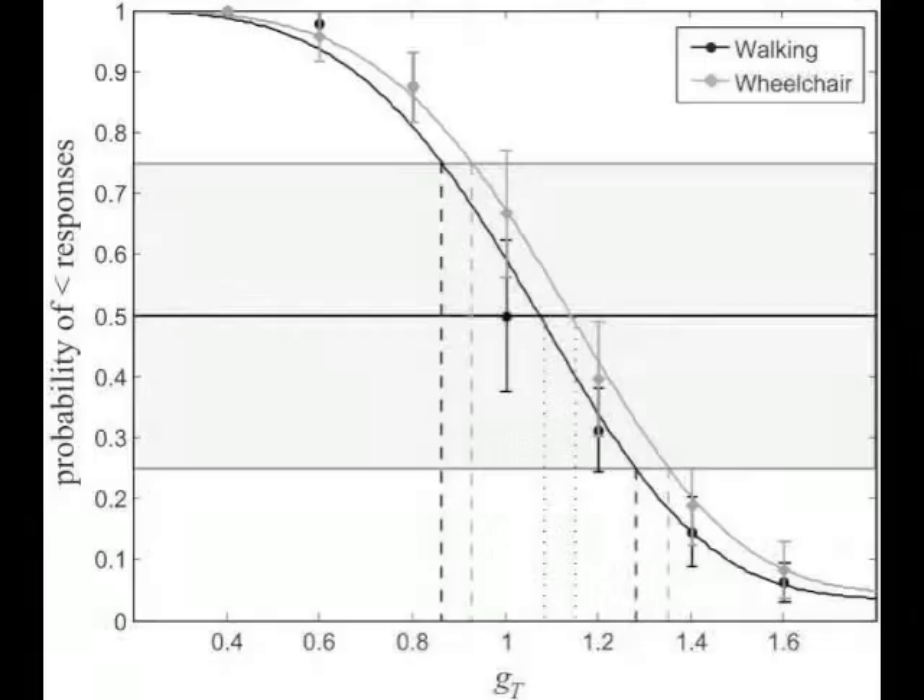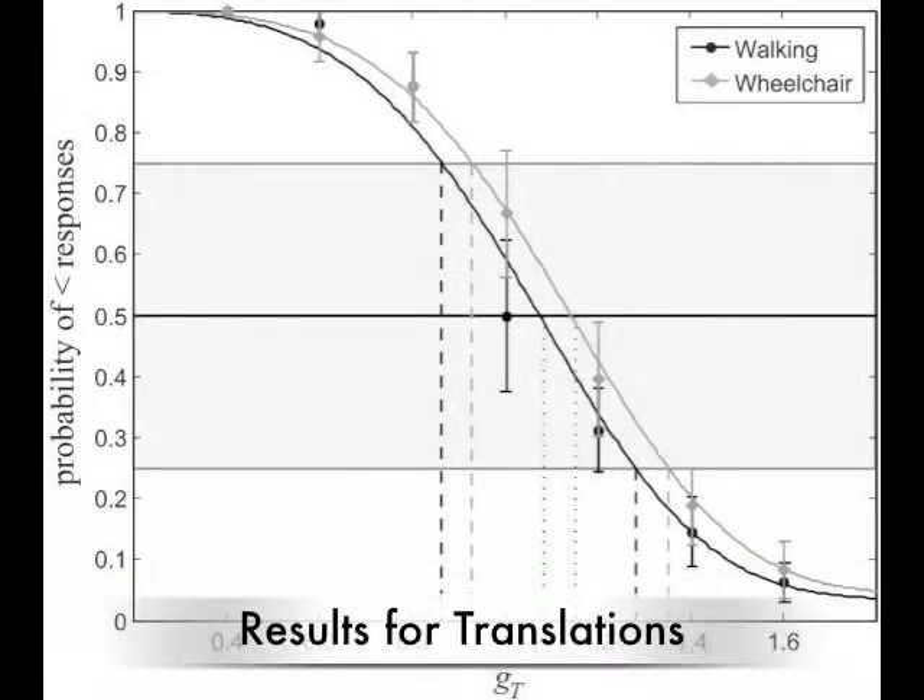We found that redirection techniques can also be applied to driving situations, in parts with a larger magnitude than for walking.